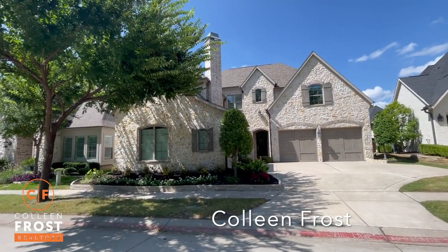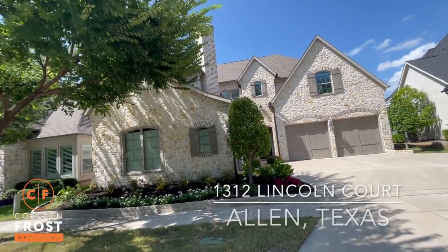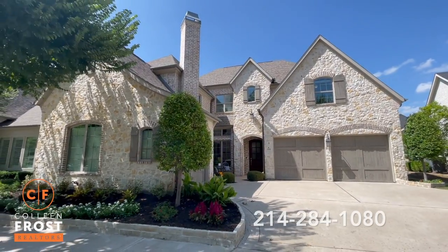Hi everyone, it's Colleen Frost. I want to welcome you home to our beautiful new listing at 1312 Lincoln Court located in Allen, Texas. Let's go take a peek inside this beautiful Southgate luxury home.